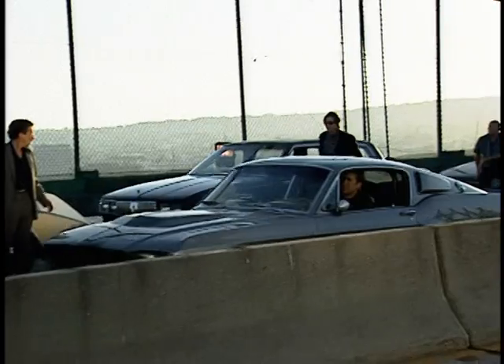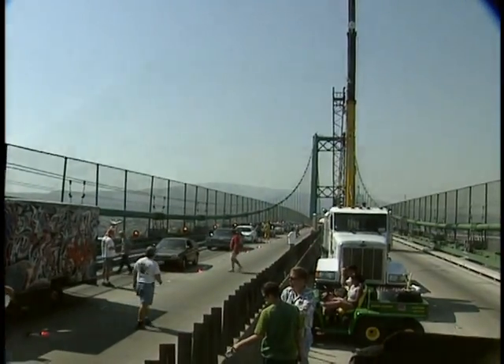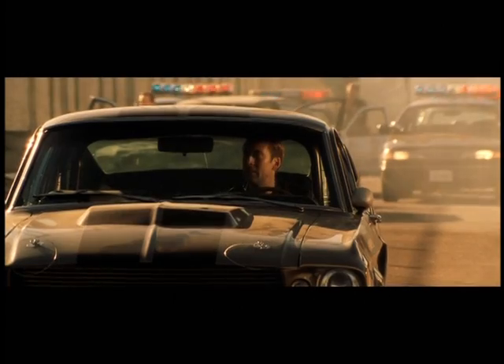We knew we had to have a big payoff, so it went from the naval yard and ended up on a bridge with an accident and him having to make a jump. We had to find the biggest, best bridge in Southern California and beg people to let us shut it down for a few days. The Vincent Thomas Bridge had never been shut down — it's one of two ways into Long Beach, and when you shut it down, the people who live there get very pissed off. So it was a hairy situation.